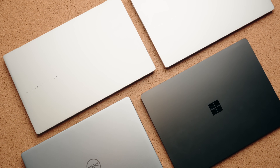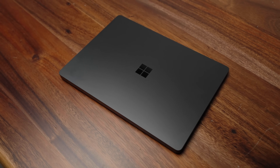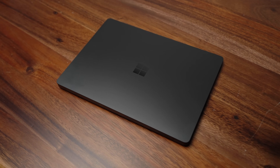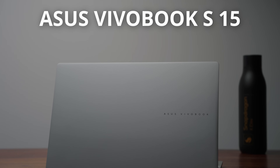On my table, I have four Snapdragon-powered laptops to choose from, and each of them represents a different SKU in the Qualcomm Snapdragon lineup. It really begs the question of which Snapdragon laptop is the right one for you if you're considering one of these. I hope this video acts as a buying guide to help you with your decision.